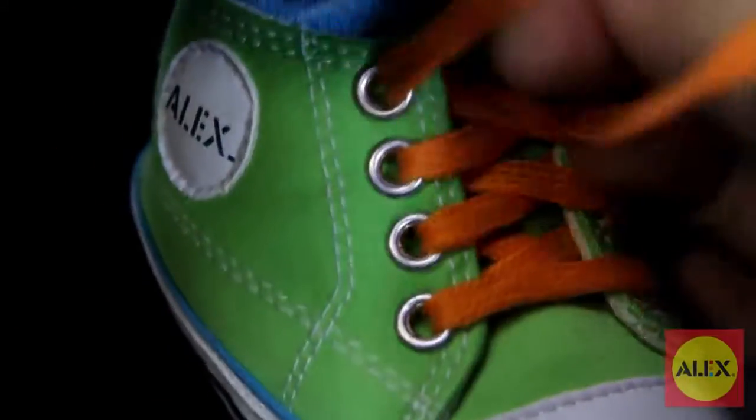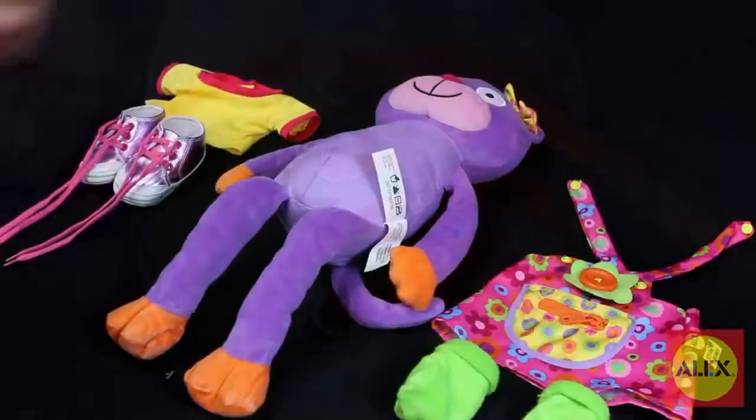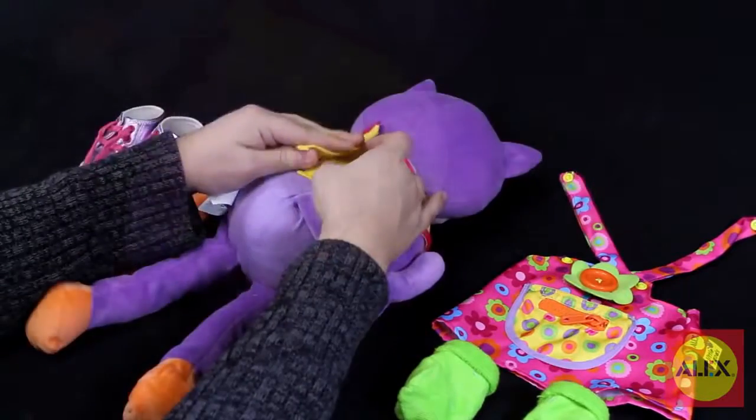Put on their shoes and lace up their sneakers for more learning fun. Learn to Dress Monkey and Kitty are both part of the Alex Toys Little Hands collection, specifically designed for preschoolers to learn and develop skills in a fun way.